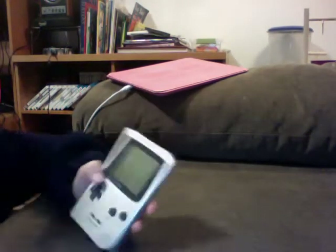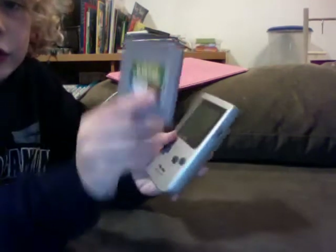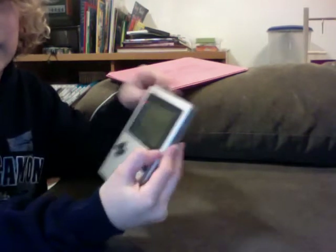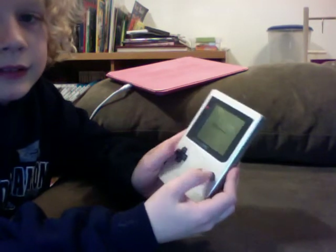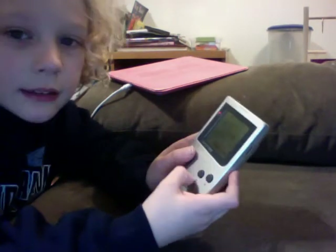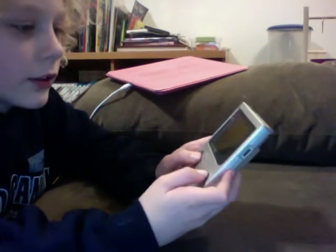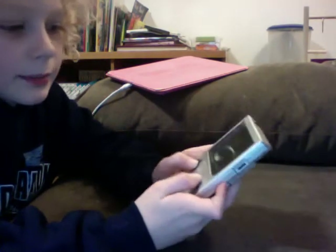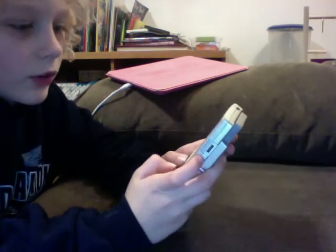Here are some of the games it can play, like Kirby's Dream Land. You put it in the back like that and press it in. You turn it on on the top. It turns on — it says Nintendo at the beginning. This is Kirby's Dream Land. Basically, you can just play it like this. It works pretty well.